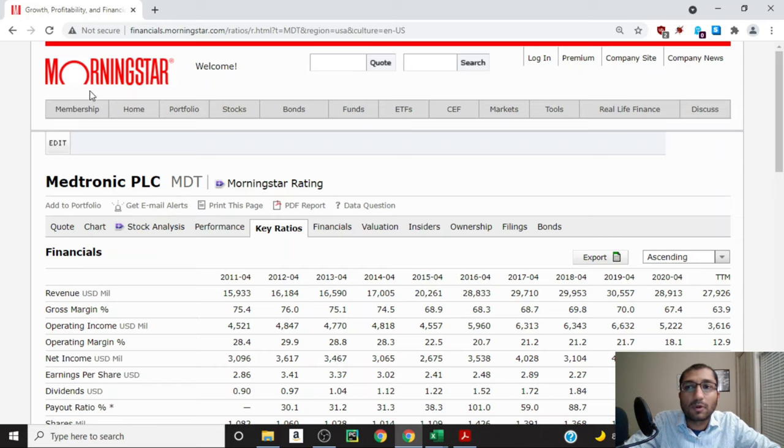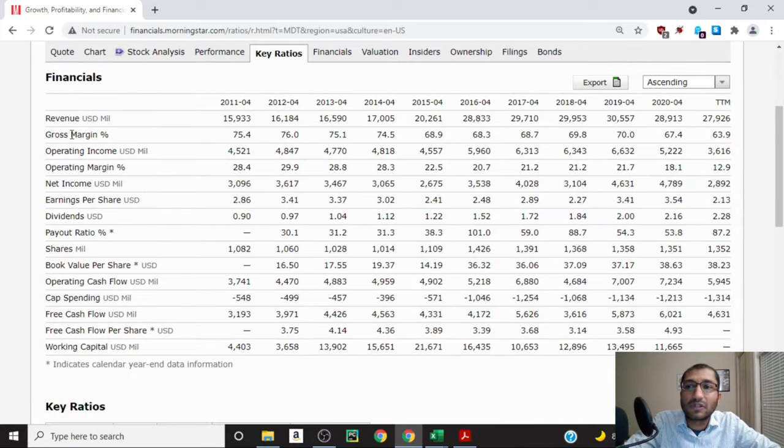I'm on Morningstar looking at Medtronic's key ratios. Under financials, the first item is revenue — the top line of the income statement. Back in 2011 the company's revenue was about 15.9 billion dollars, and for 2020 it was about 28.9 billion dollars. Over the past 10 years the company's revenue has been trending upwards. Medtronic's top line did see a drop in 2020, which was primarily due to the pandemic. Next is operating income, which is revenue minus cost of goods and operating expenses.